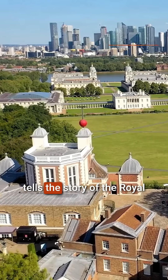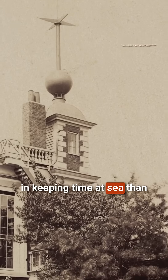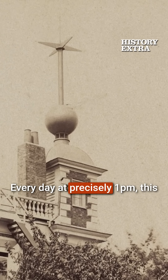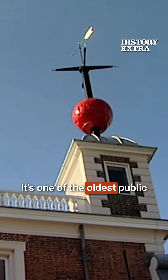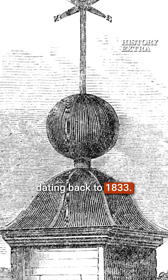There's no better sight that tells the story of the Royal Observatory's crucial role in keeping time at sea than the distinctive time ball. Every day at precisely 1pm, this red time ball drops from the top of the Royal Observatory. It's one of the oldest public time signals in the world, dating back to 1833.